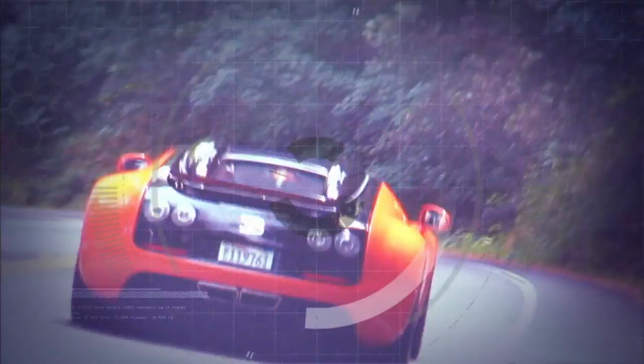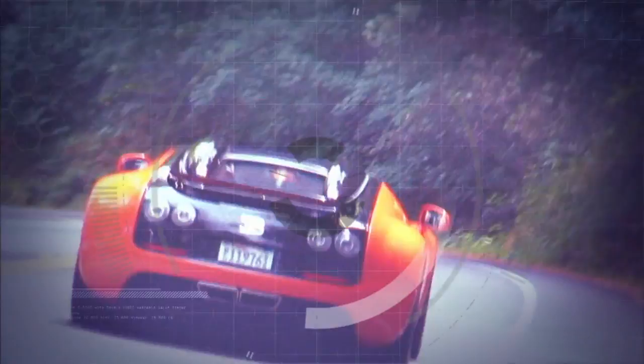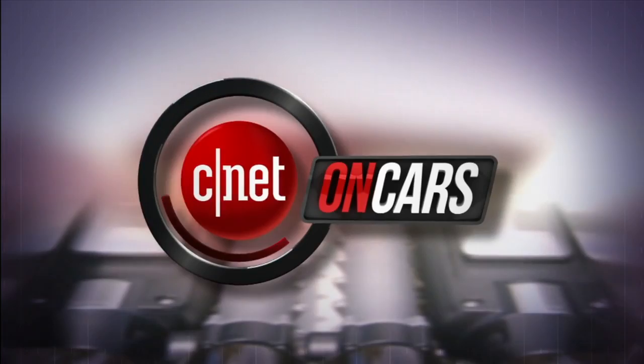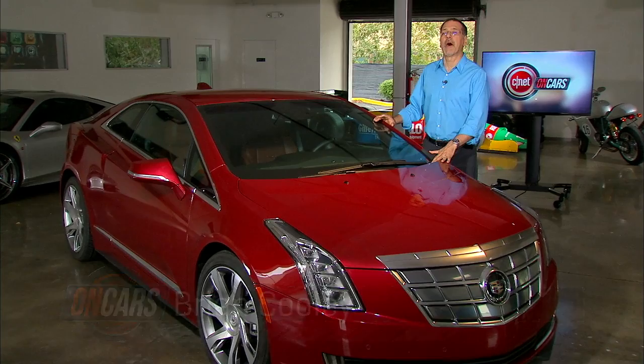We see cars differently. We love them on the road and under the hood, but also check the tech and are known for telling it like it is. Ugly is included at no extra cost. The good, the bad, the bottom line. This is CNET on Cars. Welcome to CNET on Cars, the show all about high tech cars and modern driving. I'm Brian Cooley.